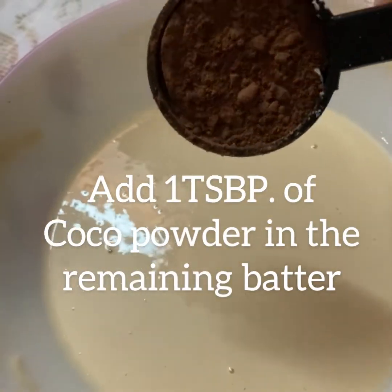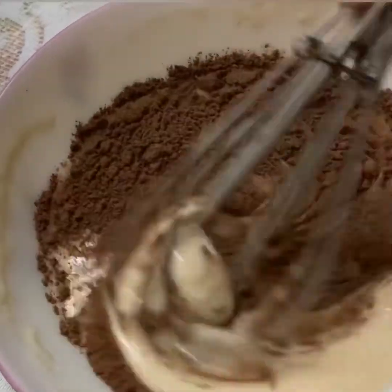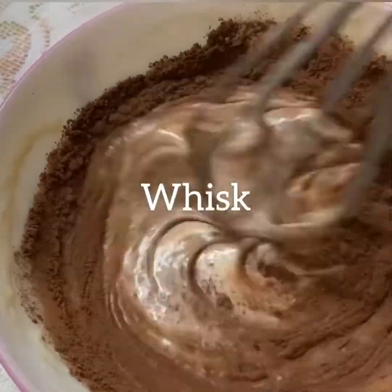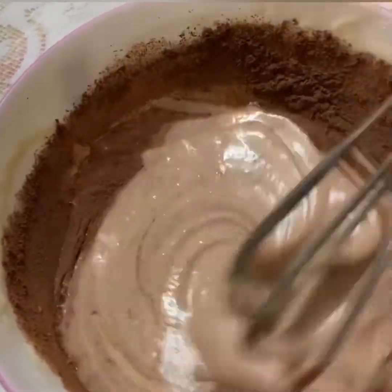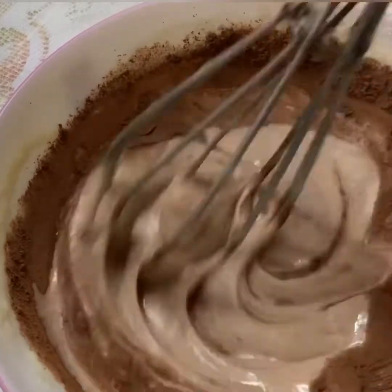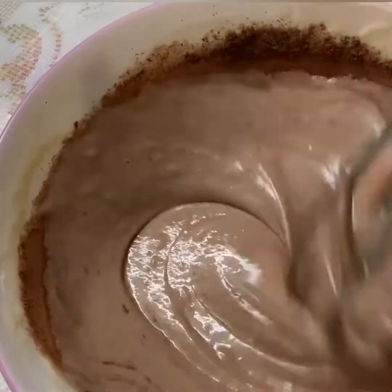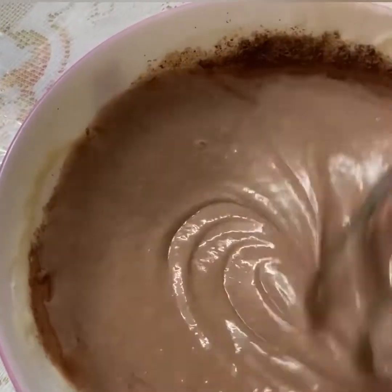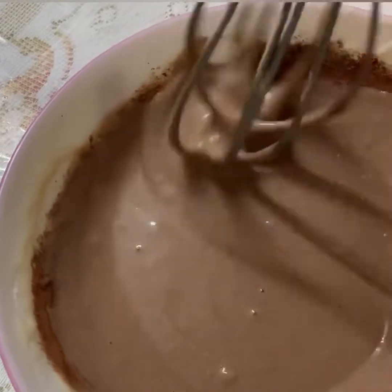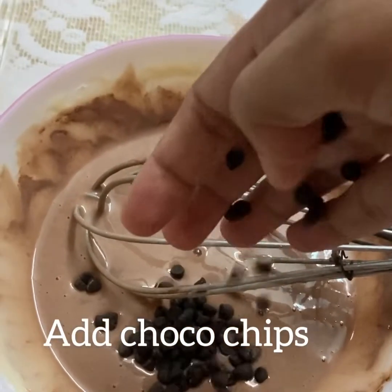With the remaining batter, I'm making chocolate pancake. Add 1 tablespoon of cocoa powder and whisk it. Add chocolate chips.